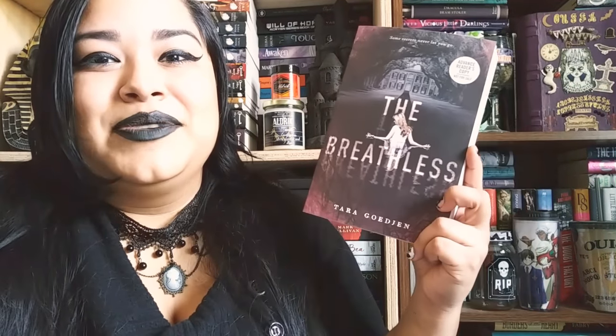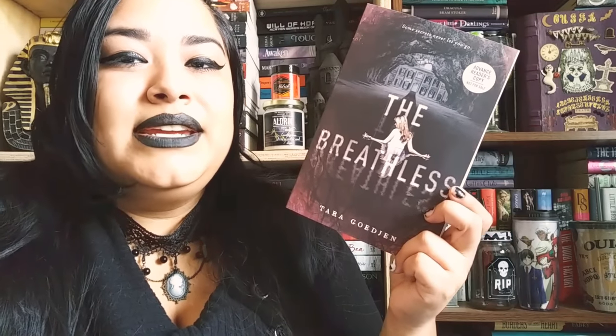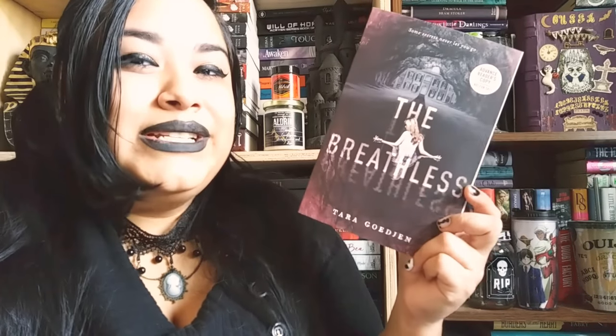My next package is from Penguin Random House. I'm part of my first Storygram tour on Instagram. The book is The Breathless by Tara Gochin — I know I'm pronouncing that wrong. This one came out on October 10 and I can't wait to read it. The blurb says: once there were three beautiful sisters at Blue Gate Manor, and then there were two. This follows the death of a sister and the return of that sister's boyfriend who is thought to be the one responsible. I don't like knowing a lot about my books, but it sounds like it will be an exciting read.